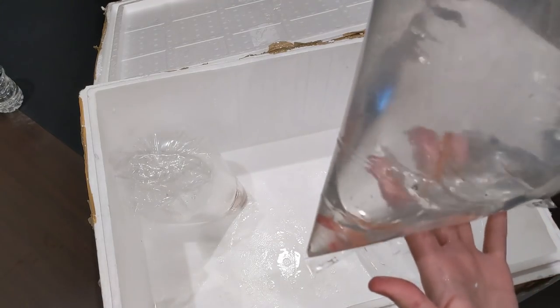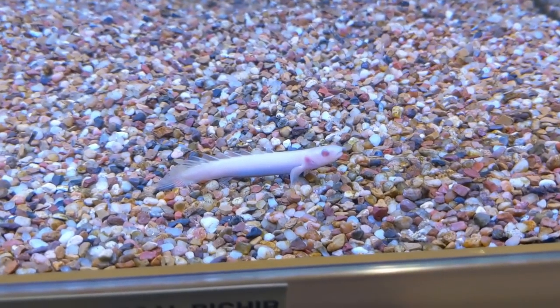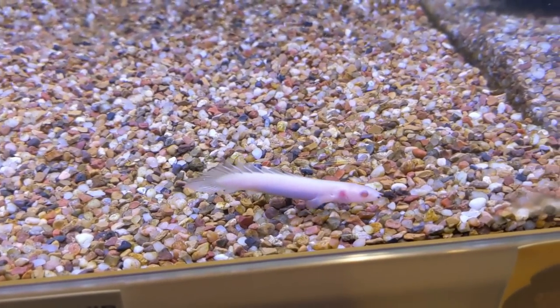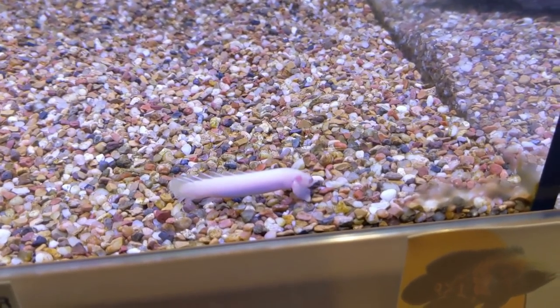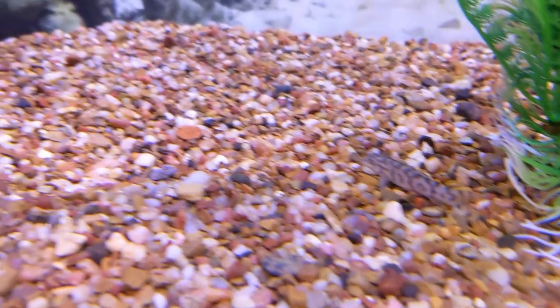Here are the two Albino Senegal Bichirs as well. These guys are really cool. I just don't keep them because they'll eat most of the stuff that I have. And then we've got some Yo-Yo Loaches — always really popular.